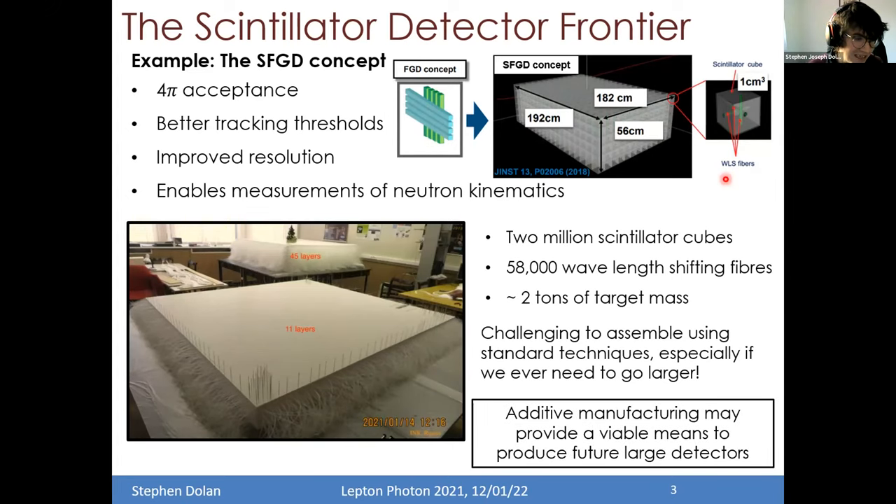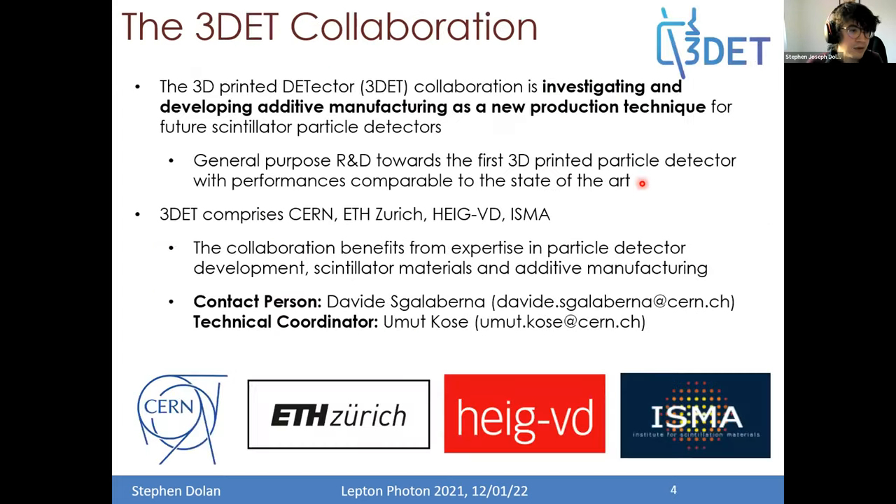Additive manufacturing — which is what the 3Det collaboration is interested in — may provide a viable means to produce future large detectors with such complicated geometries. The 3Det collaboration stands for '3D printed detector' collaboration, and we're investigating using additive manufacturing as a new production technique for future scintillator detectors. This is general-purpose R&D towards producing the first 3D printed particle detector with performances comparable to state-of-the-art traditional scintillator manufacturing. 3Det comprises four institutions, benefiting from a wide range of expertise in particle detector development and scintillator materials.